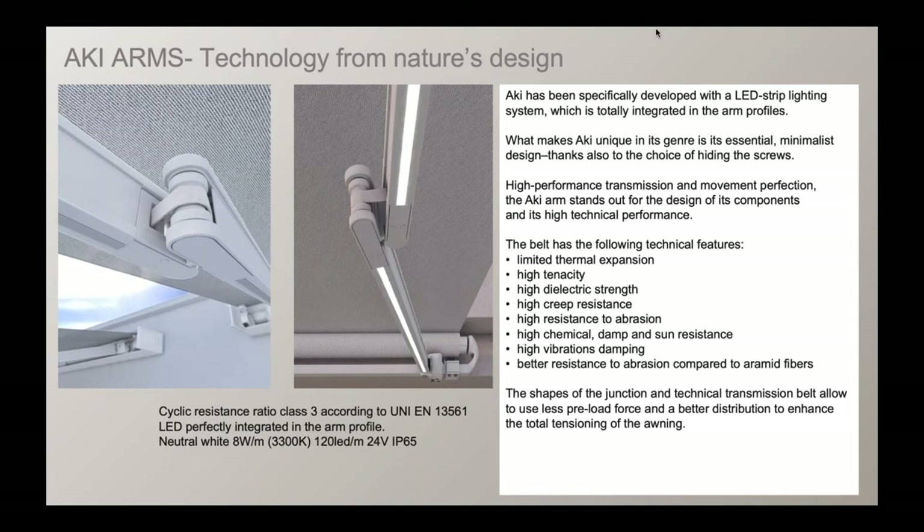The Aki arm is a new arm that we showcased at the IFEI convention in Orlando last year. It's a very unique, very clean design that's minimal without any screws showing on the product. It features high-performance transmission and insulating characteristics with high dielectric strength, meaning the solid materials will not break down easily. Creep resistance means the product is resistant to deformation from mechanical stress, heat, and structural load.